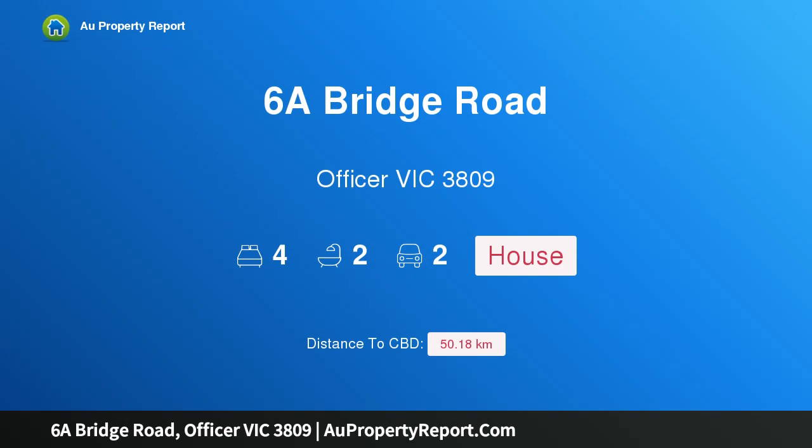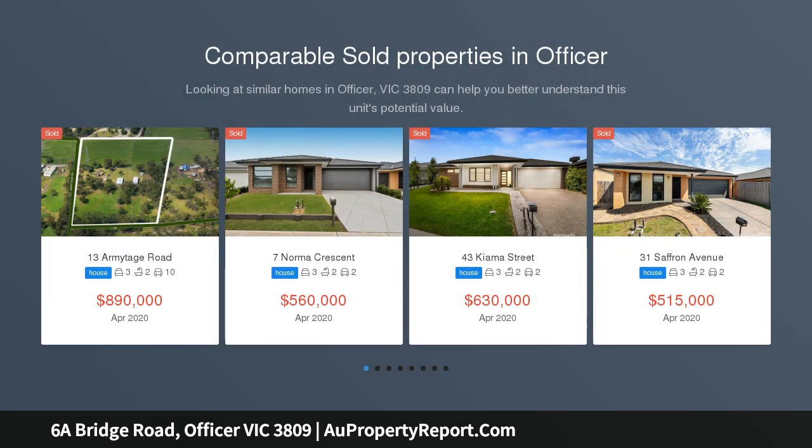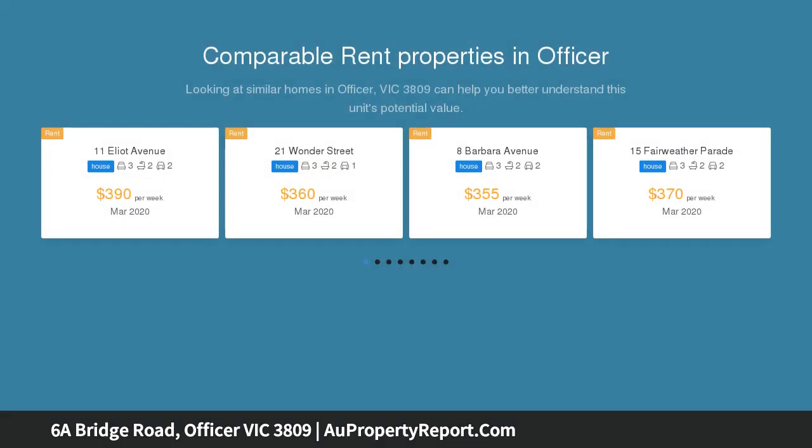I am glad to introduce property 6A Bridge Road, Officer Victoria 3809. This modern townhouse with three livings is unlike any other ordinary townhouse. This fantastic and spacious four-bedroom dwelling redefines luxury design and simplicity, built with exceptional quality.